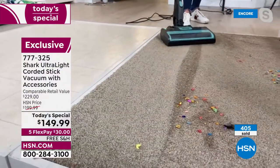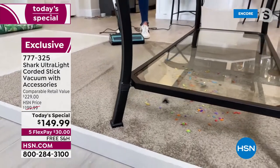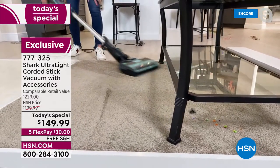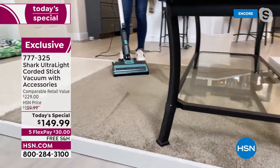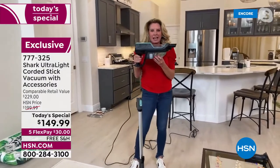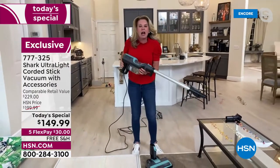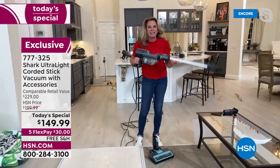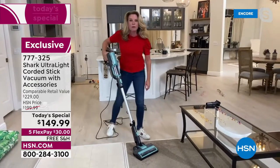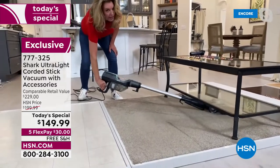We have a hypervelocity motor that is exclusively Shark, giving you all the power of an upright in just eight pounds. Check out the rocket design — with a click of a button it's in handheld mode, click it back in and with another click you've got the wand so you can get up high or down low. One of the reasons everybody loves the stick-vac design is the low profile — you can get underneath furniture without having to move it.